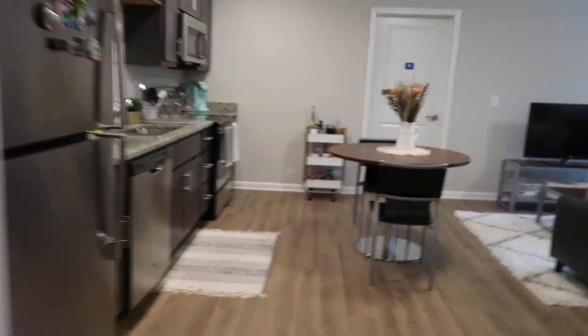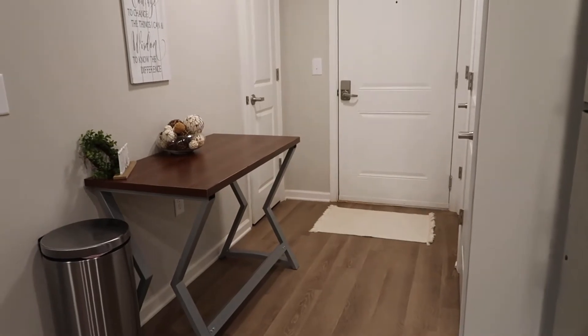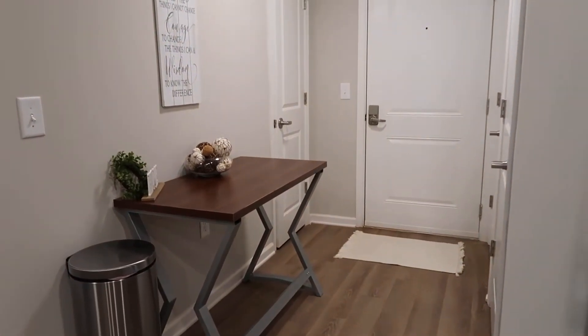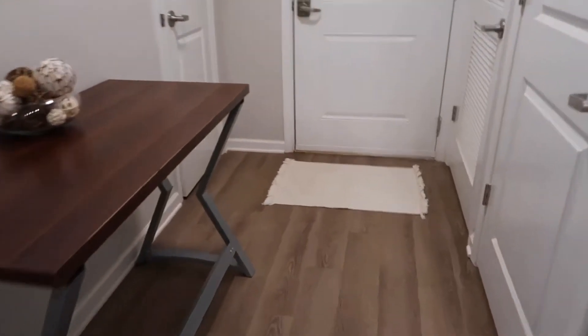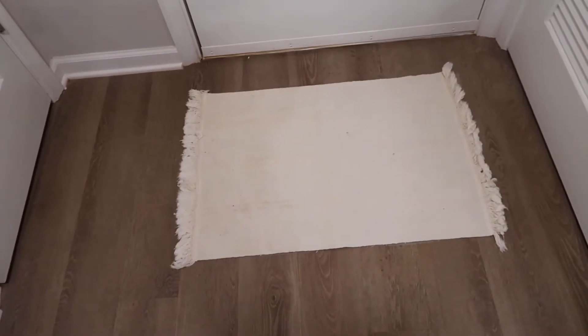So when you walk into our apartment, this is what you'll see. I'm gonna turn around so you guys can see the little entryway. In my old apartment we did not have an entryway, and it's really nice to just have a place you can walk through. First, let's start with this rug.